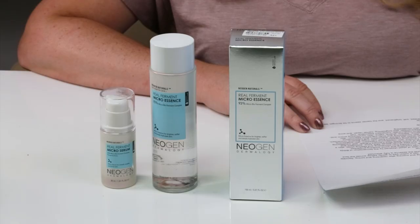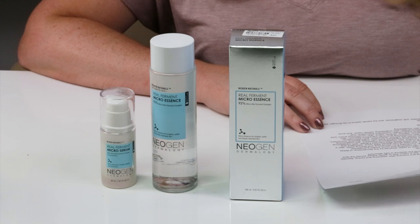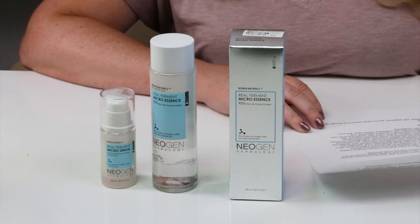Neogen calls this a deeply hydrating and brightening essence that contains more than 93% naturally fermented ingredients, including bifida ferment lysate and 28% saccharomyces ferment filtrate, to deliver instant moisture and skin plumping benefits. This fragrance-free fermented treatment is also formulated with 17% birch juice to aid dehydration and 9% rice extracts to illuminate skin from within.